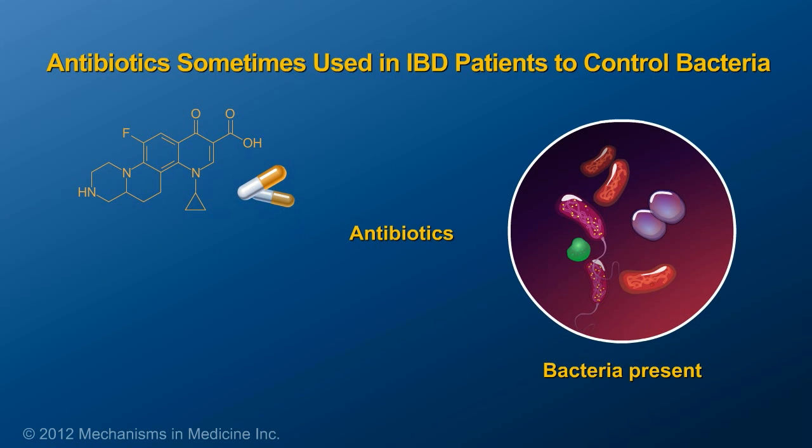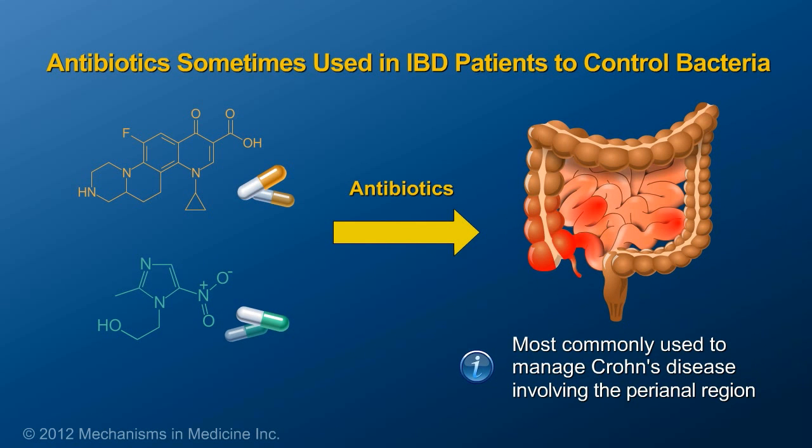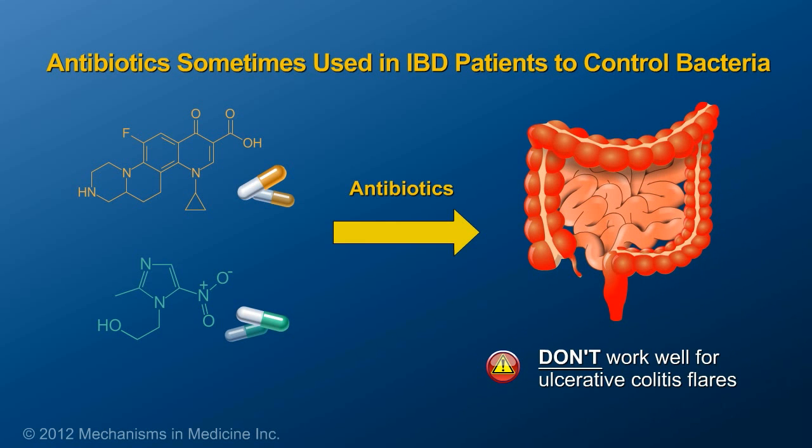Antibiotics such as ciprofloxacin and metronidazole are most commonly used to manage Crohn's disease involving the perianal region, and sometimes when the colon is inflamed. Antibiotics don't work well for ulcerative colitis flares.